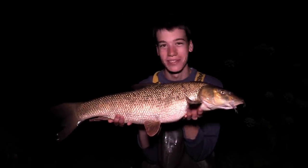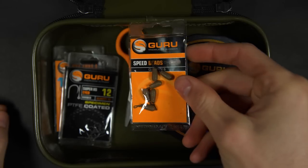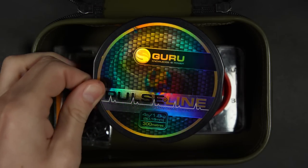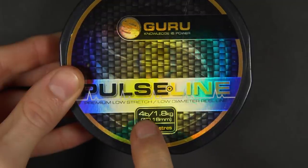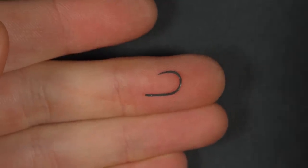Now I'm going to show you how to set up a simple rig for fishing down on the bottom. First of all you will need the following items: a micro swivel, a guru speed bead, some hook link material — this is four pound breaking strain — a size 12 hook, and some split shot.